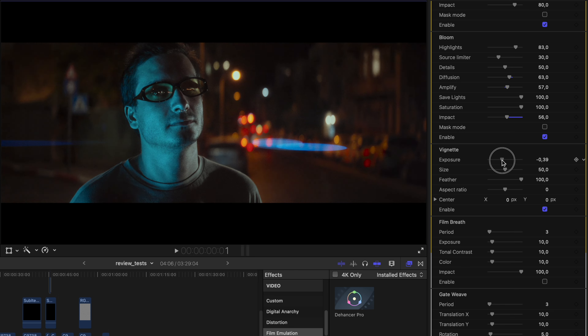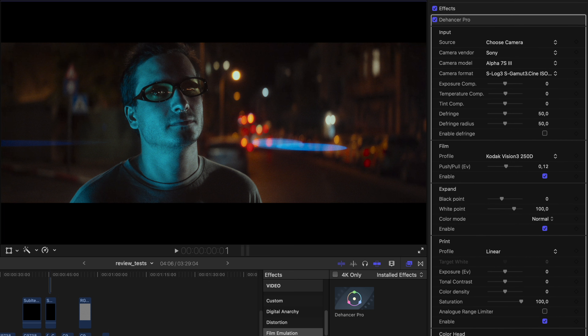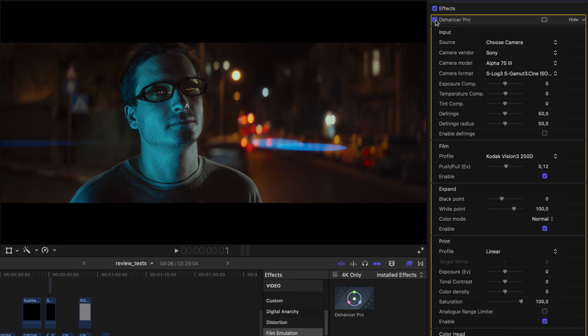Next we have the vignette — self-explanatory, if you want an accent on the center of the frame you can use just a little bit. And the last two effects emulate the projection of film when it moves and shifts exposure. For this static shot I don't think we need it. So this is color grading done with Dehancer Pro — let's turn it off and on. I think the result speaks for itself. It's a great plugin and you can do all of the grading inside it if you want.